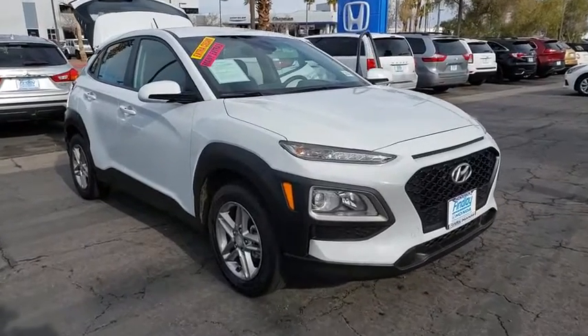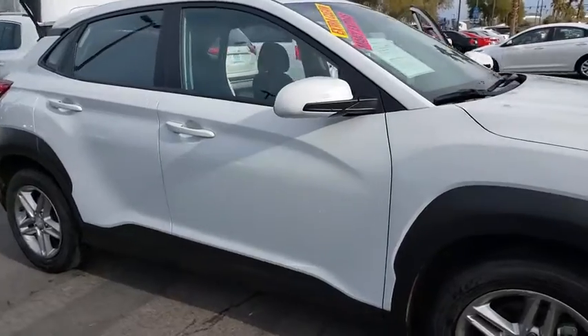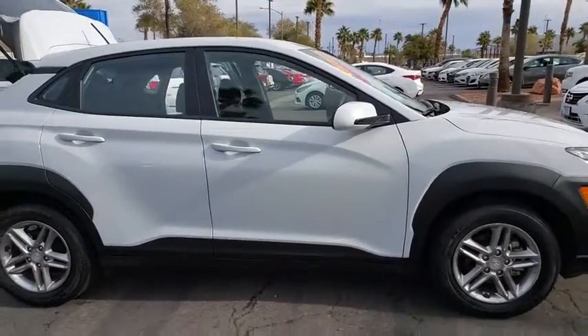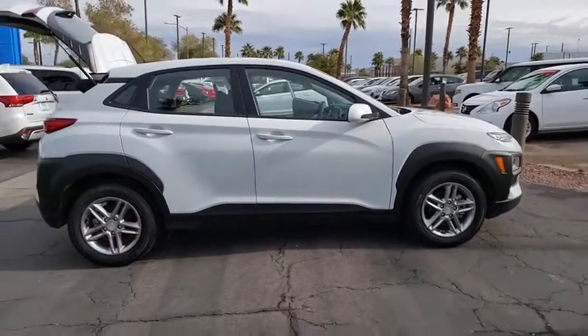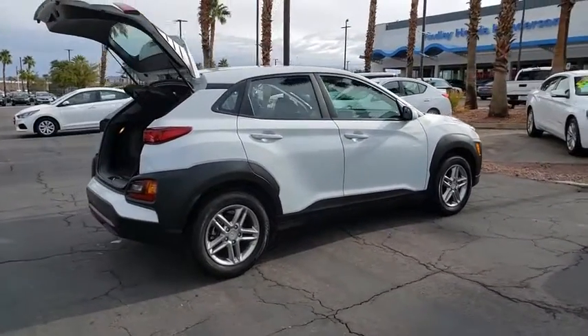Make a great choice today with the 2019 Hyundai Kona. The Hyundai Kona provides a wide variety of functionality in a small SUV body. The energetic design is perfect for those looking to marry their adventurous side with their urban lifestyle.